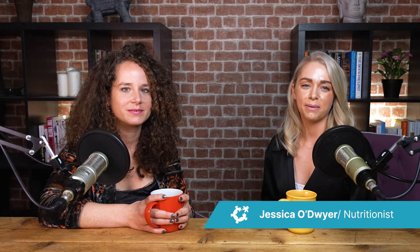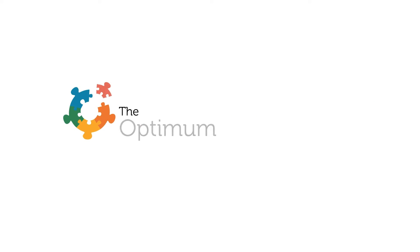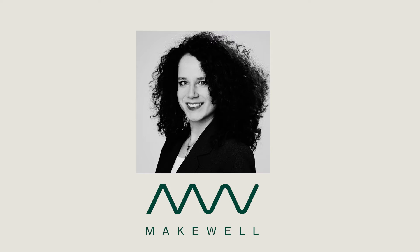Hi, I'm Jessica O'Dwyer from the nutrition team at the Optimum Health Clinic. Welcome to our cuppa and a chat series, where we take a few minutes to chat with friends and colleagues in the health industry to explore topics around testing and clinical tools which may be of interest for our fatigue community. Today I am joined by Senior Scientific Consultant Lydia from Makewell. Welcome, Lydia.